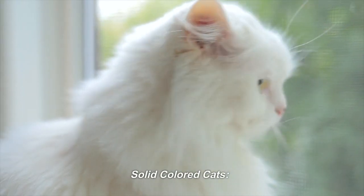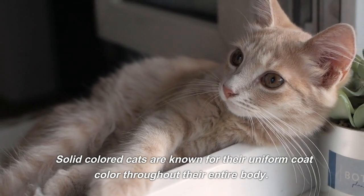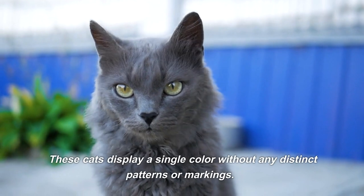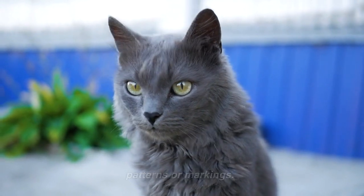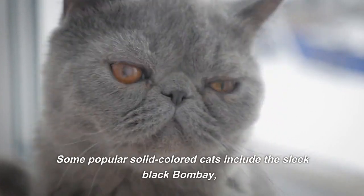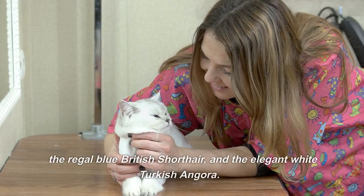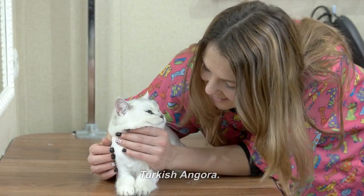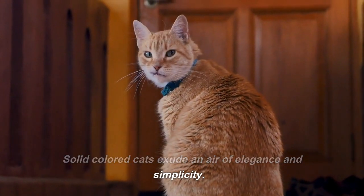Solid Colored Cats are known for their uniform coat color throughout their entire body. These cats display a single color without any distinct patterns or markings. Some popular solid colored cats include the sleek black Bombay, the regal blue British Shorthair, and the elegant white Turkish Angora. Solid colored cats exude an air of elegance and simplicity.